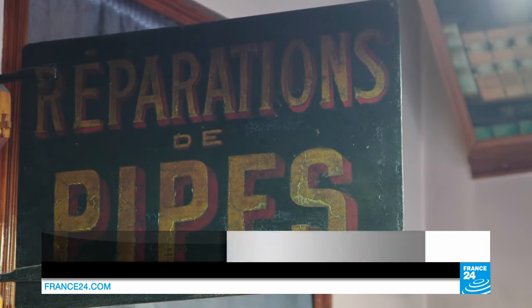Our family business in Paris goes back five generations. It was started by my ancestors in 1867. I make, repair, and restore old pieces for clients who are collectors or museums, and so on.